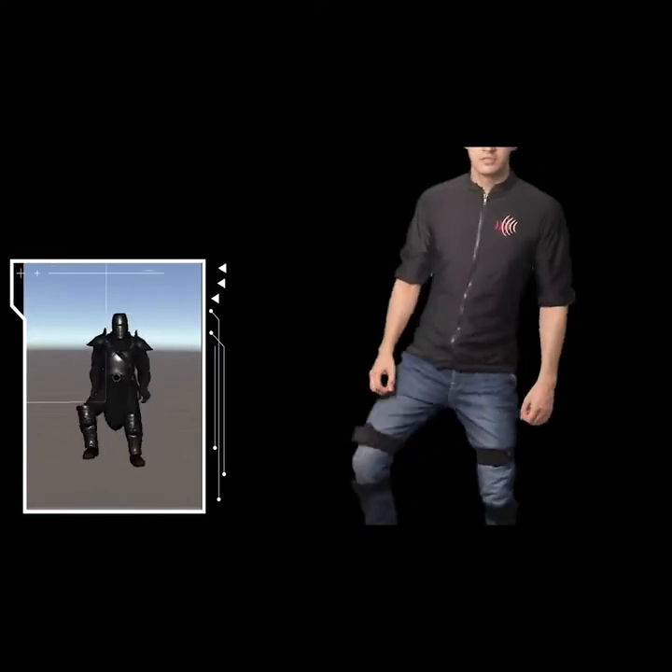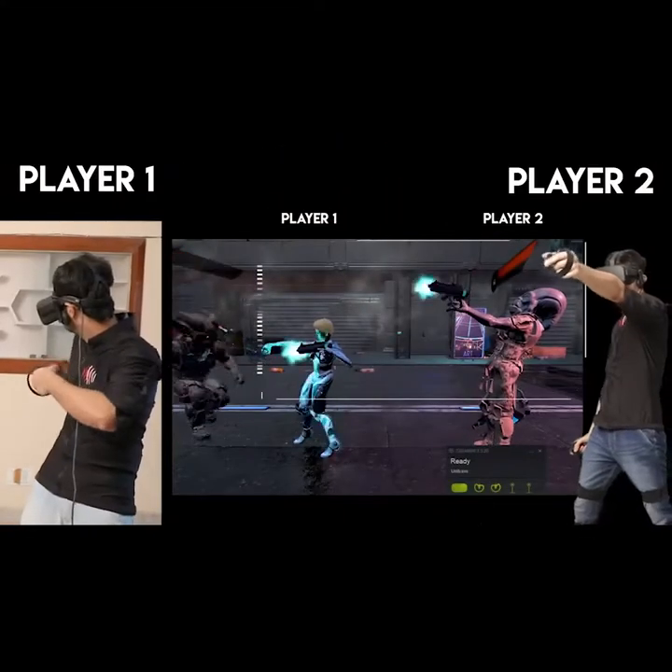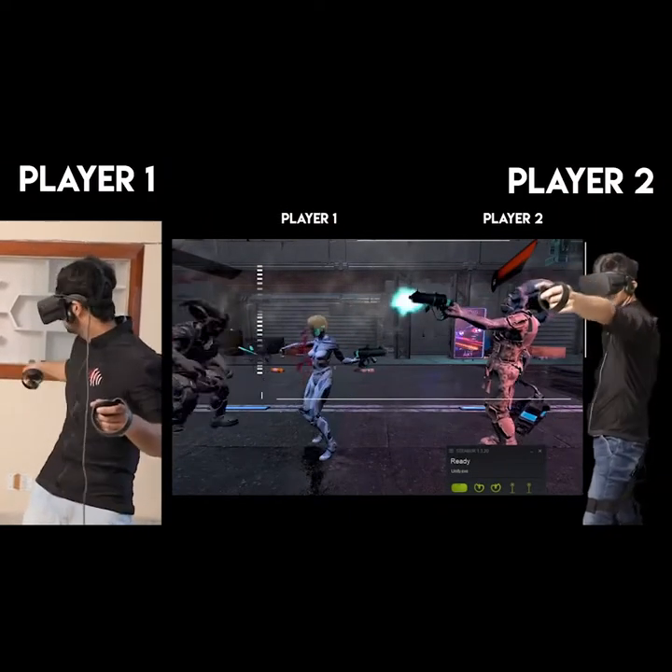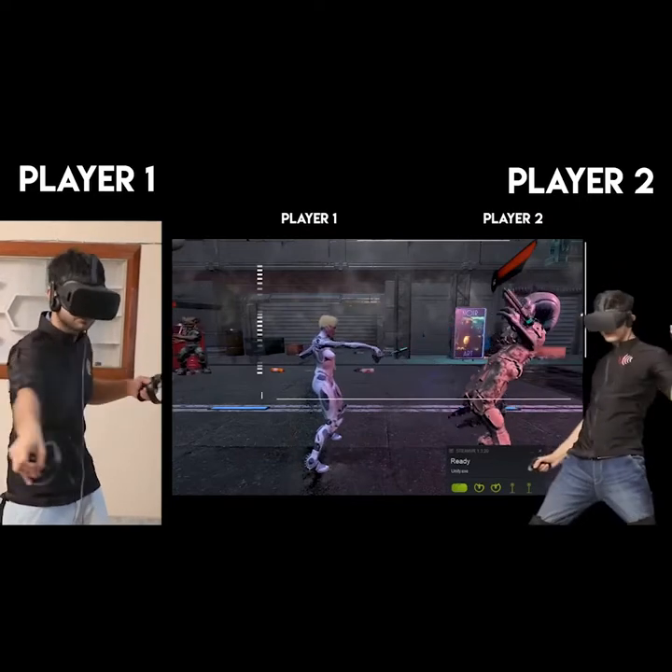Incorporated with full-body tracking, Shockwave will take your online multiplayer experience with friends to a mind-blowing level of immersion, so that you see every move and you feel every hit.